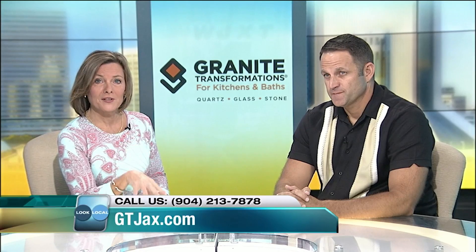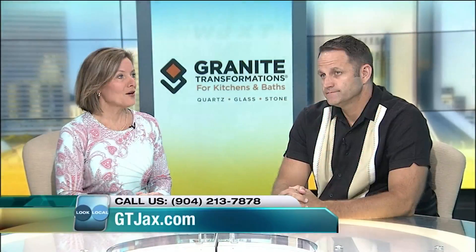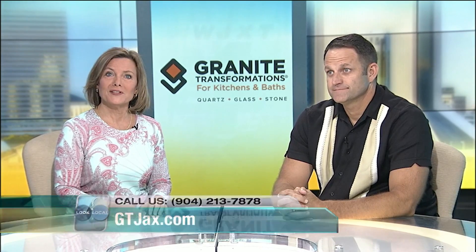If you're heading out to the Home Show, come find us at booth 501. And if you can't make it out, call 213-7878 to book a free design consultation — ask for the Look Local special, and you'll also get two tickets to the Home Show. Don't go anywhere, because we're coming back in just a moment and Tony's going to go in depth about his other business, Bath Planet, which can totally redo your bathrooms and make them look great as well.